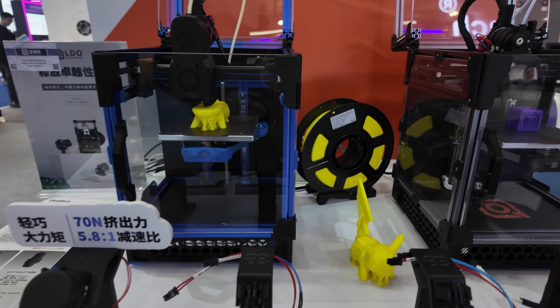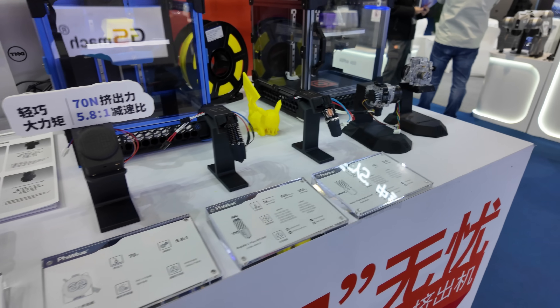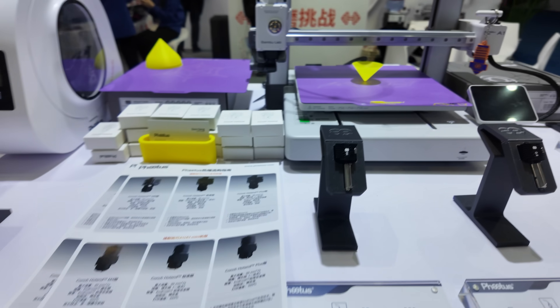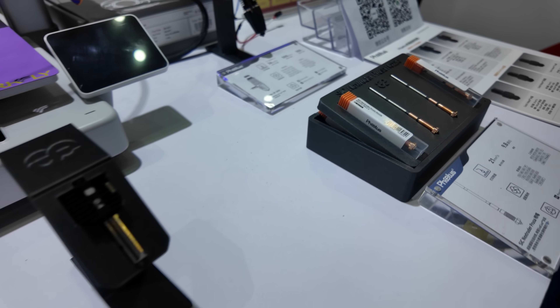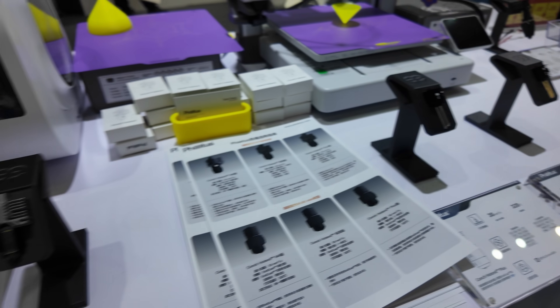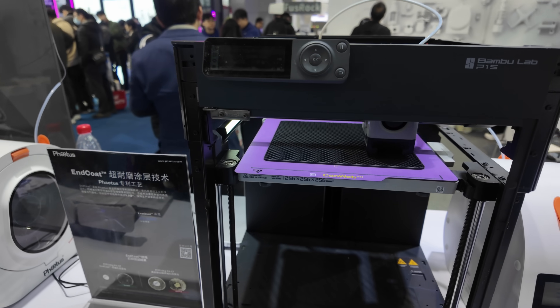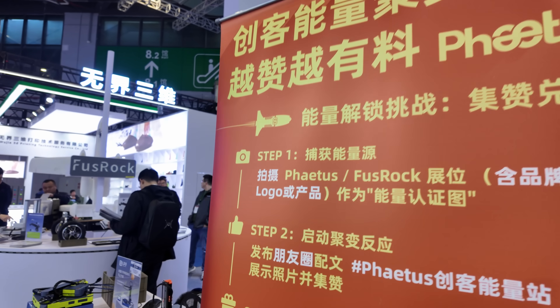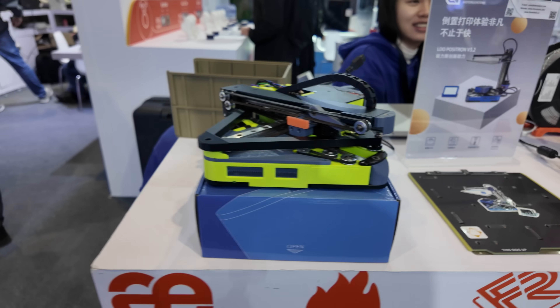Swinging over to the FATUS booth, they were sharing space with LDO. There were VZero printers along with LDO products on display. FATUS is well known for their hot-end accessories, nozzles, and add-ons. And over in the LDO section, there were also LDO Positron kits on display.